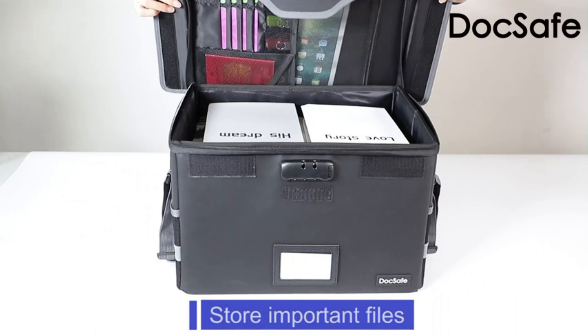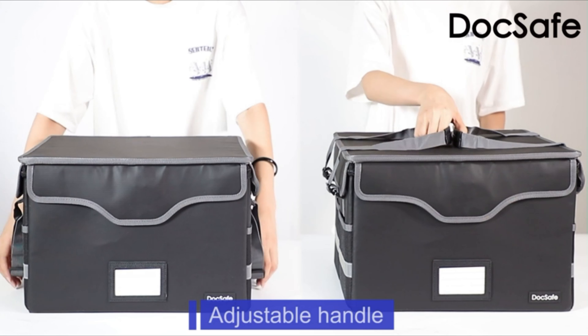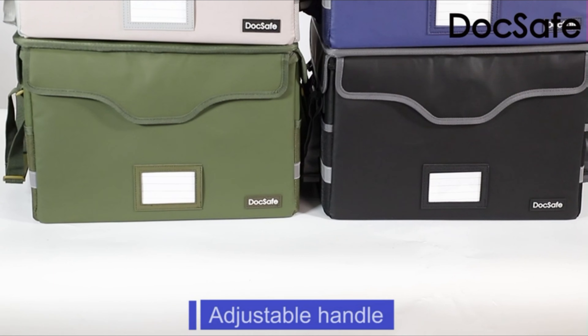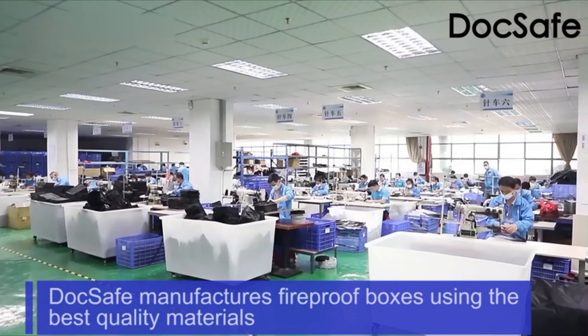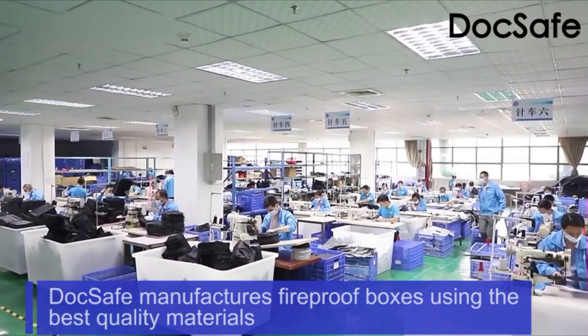The fireproof file box collapses down simply for easier storage when not in use. You can put it in your home, office, car, and other places. A high quality combination lock design adds storage security. A sturdy adjustable handle makes it easy to carry, two zippers make it easier to open and close the box, and label slots allow you to easily sort each section.